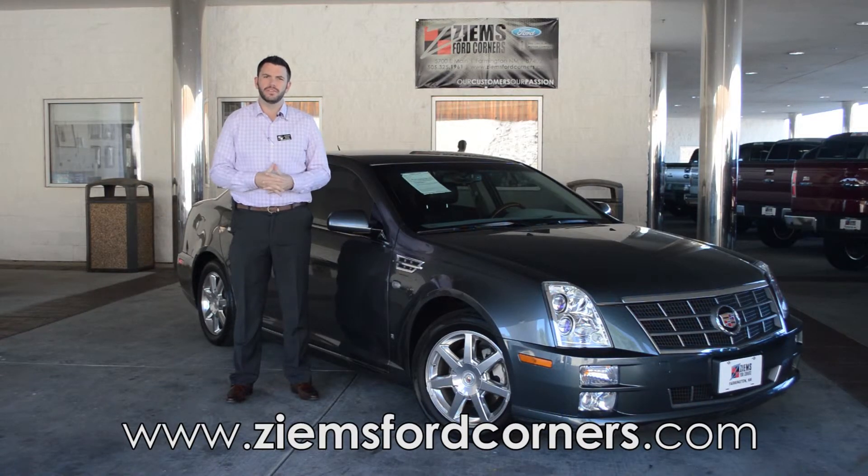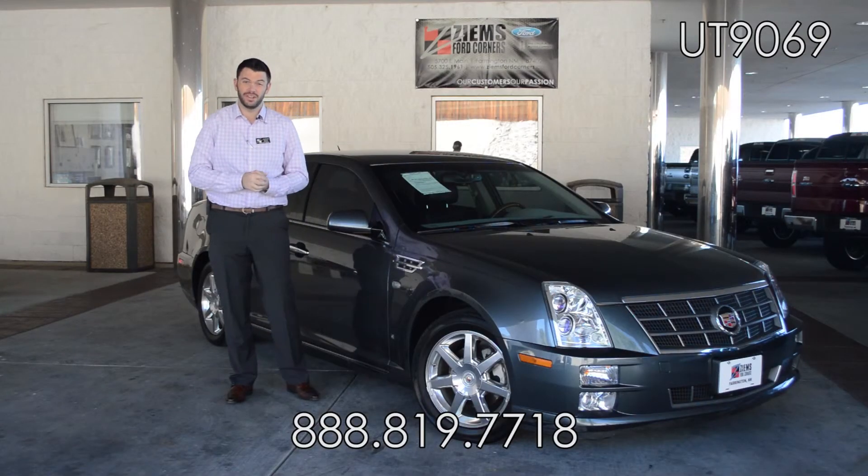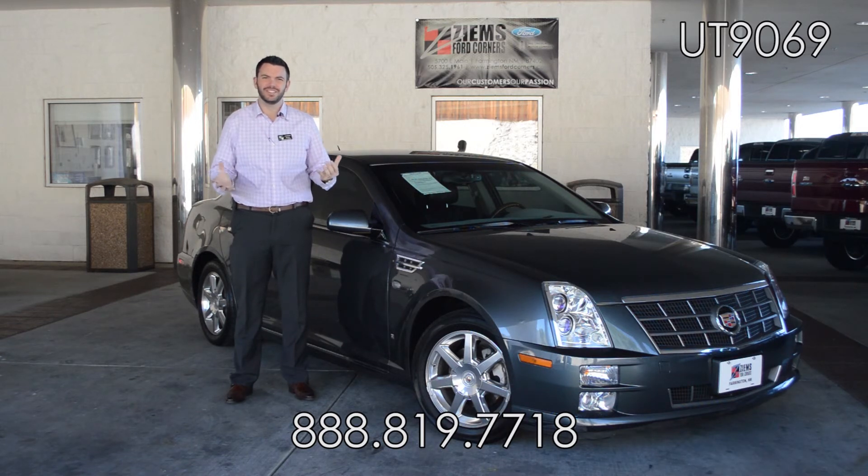If you'd like to learn more about this vehicle, please visit us on the web at zymesfordcorners.com. You can also give our office a call at 888-819-7718, stock number UT9069.